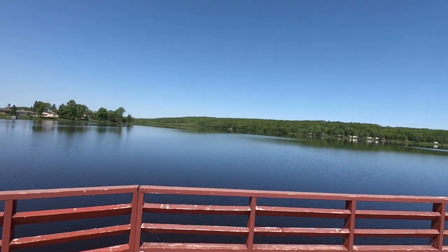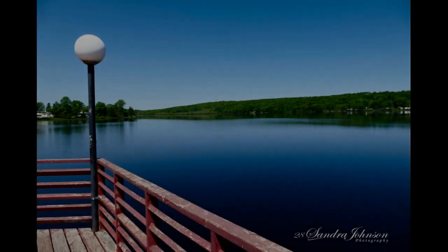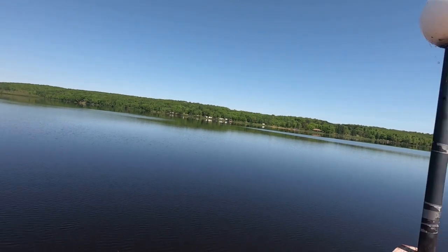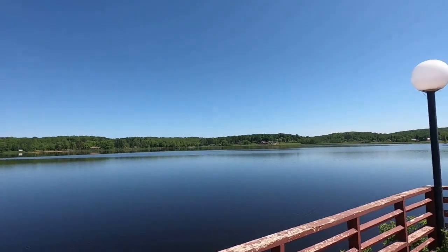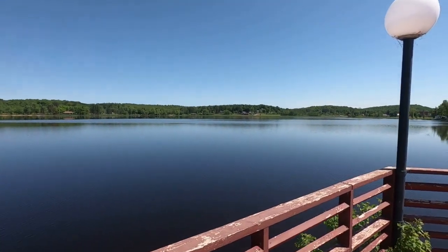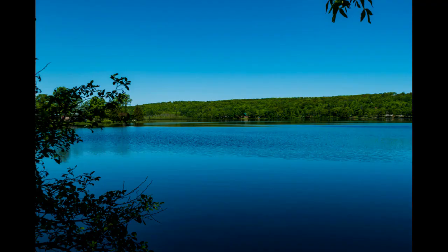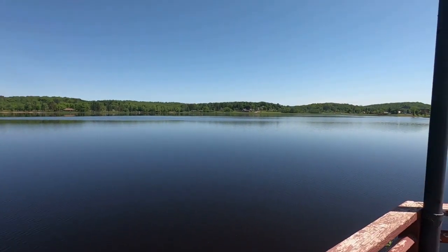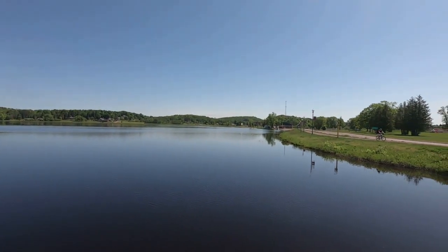This lake here is called Sunday Lake. So when we left here, we started to head back to the cabin, and all of a sudden we came across a little jewel of a waterfall hidden back into the forest. I'll be showing you that on our next video.